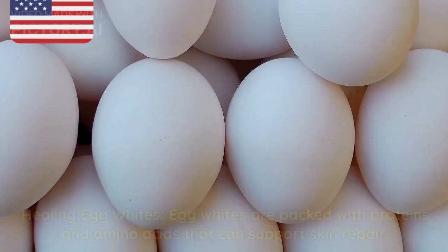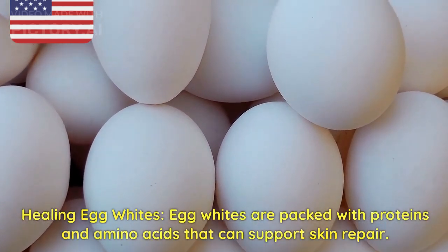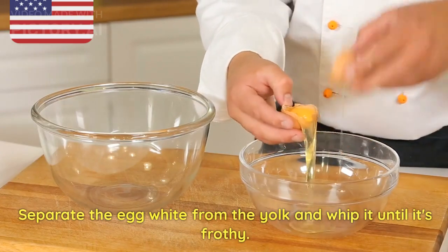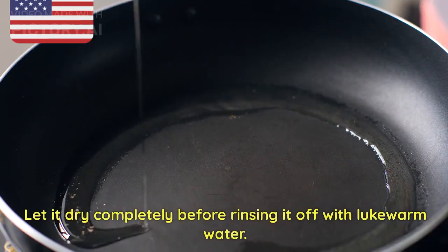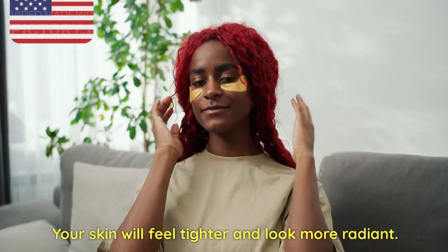6. Healing Egg Whites. Egg whites are packed with proteins and amino acids that can support skin repair. Separate the egg white from the yolk and whip it until it's frothy. Apply the egg white to your stretch marks using a brush or a clean cloth. Let it dry completely before rinsing it off with lukewarm water. Your skin will feel tighter and look more radiant.